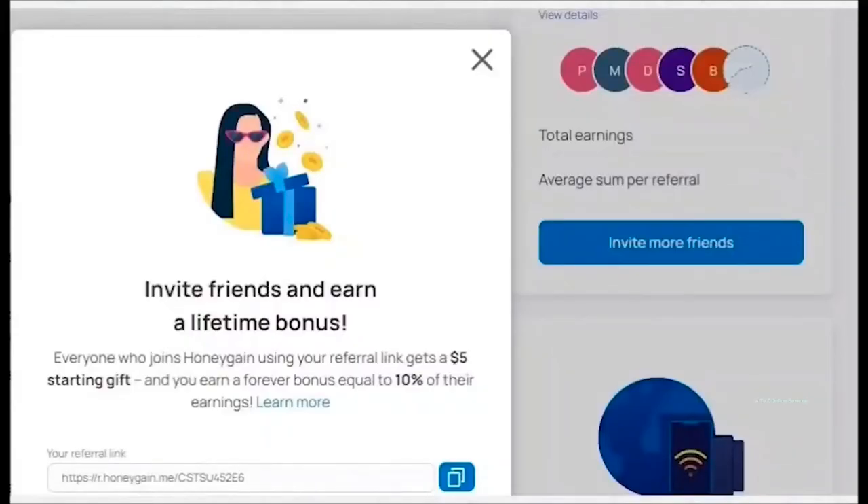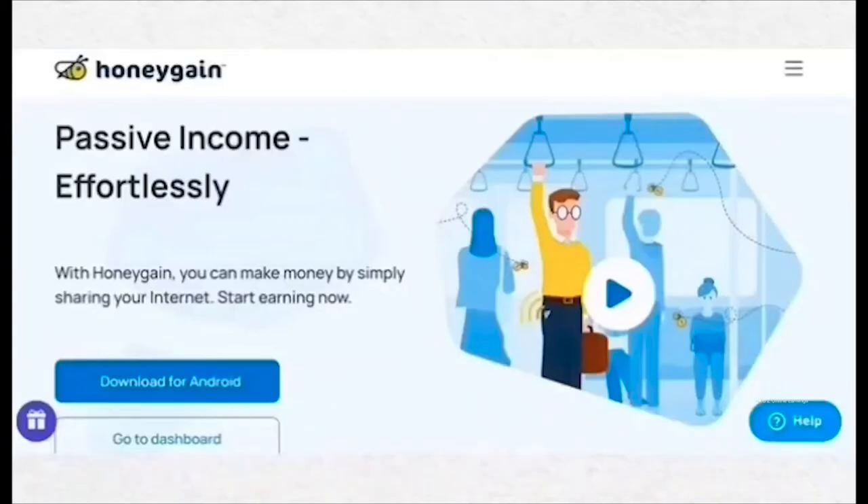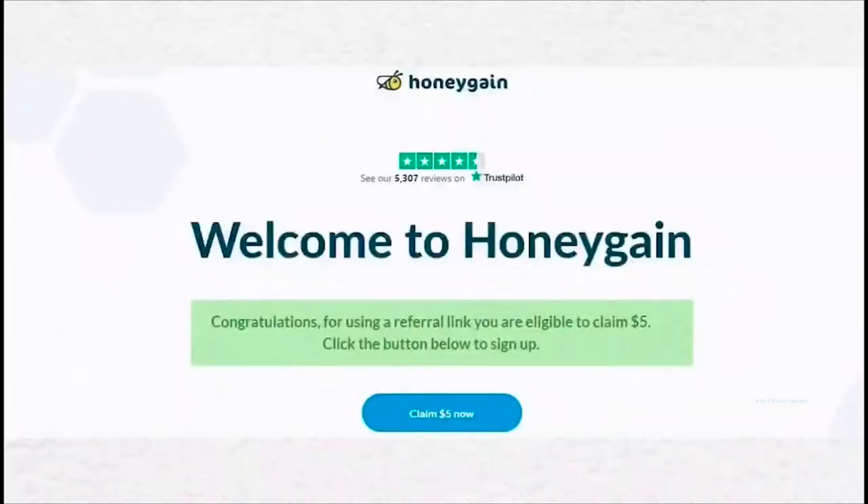You can also earn more by referring your friends — you receive 10% commission on referral earnings for lifetime. Once your earnings reach $20, you can redeem them as PayPal cash or Bitcoin. This application also offers a $5 bonus if you sign up using the referral link, so don't forget to register using my referral link in the description.